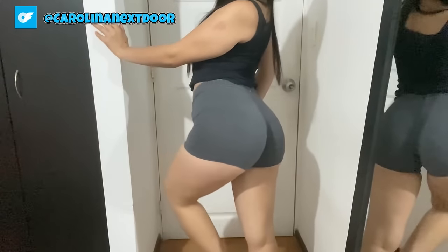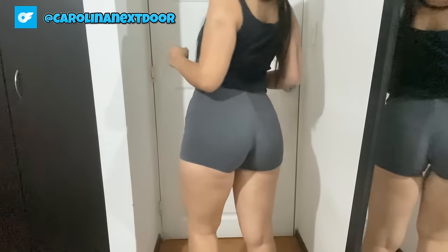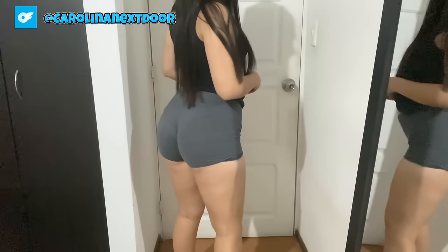Bonus round, babes — I couldn't resist showing you these sassy striped shorts. How cute are they? The vertical stripes elongate my legs, making them look miles long. And the high-waisted design is so on trend right now. Plus, the lightweight fabric makes them perfect for those scorching hot summer days.